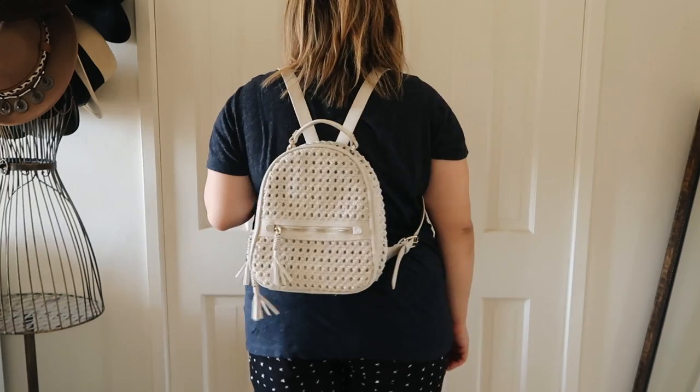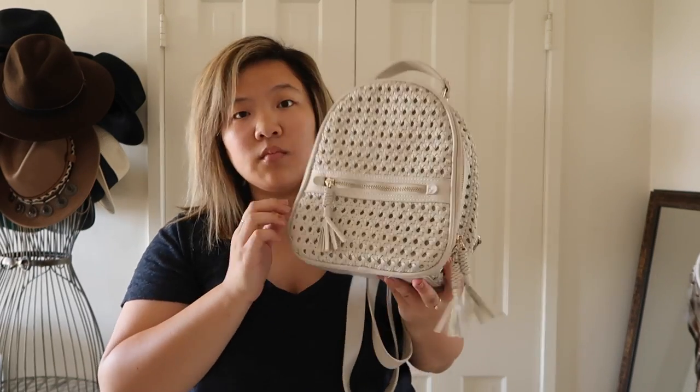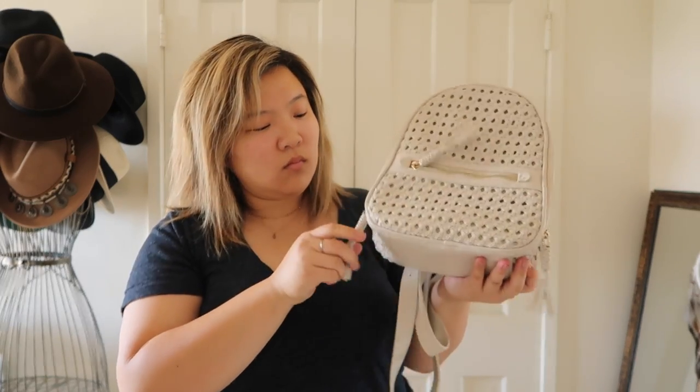My second backpack is from Zara and it's a little bit of a trendy piece, but I bought it because I needed a smaller backpack for days at Disneyland or music festivals like Coachella — I didn't want to lug the big backpack around. You'll have seen this in our Coachella vlog or festival lookbook. It's the perfect size for a water bottle, cameras, my wallet, keys, and phone. I love that it has two compartments for smaller items and an inner pocket to keep things safe.